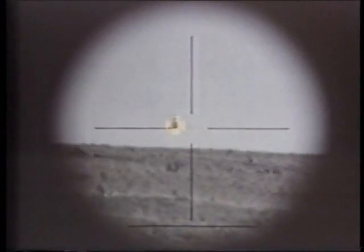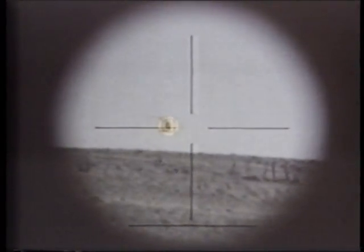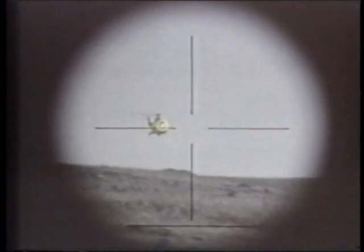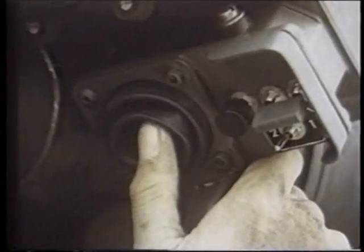Another missile used in Afghanistan was the British Army's Javelin. The Javelin uses a different guidance system from the Stinger or the Mistral. The missile crewman places a small cursor over the target using a finger control, and the missile is automatically steered against the target.